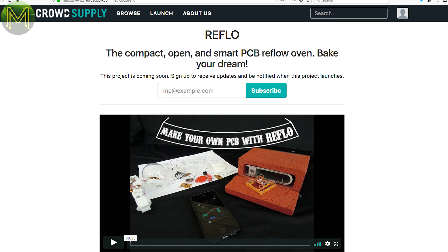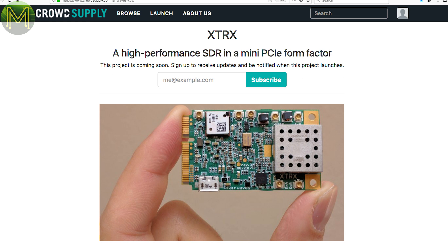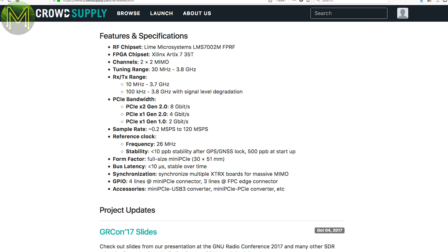The Reflow is a reflow oven for your PCBs, complete with iOS app. I guess if you back it and it doesn't work, you could always use it as a pizza oven. Another SDR transceiver, but this one is a mini PCIe form factor. It runs the Lime Microsystems LMS7002M and Xilinx Artix 7 FPGA, giving you a tuning range of 30 MHz to 3.8 GHz and a sampling rate of 200 kS/s to 120 MS/s.